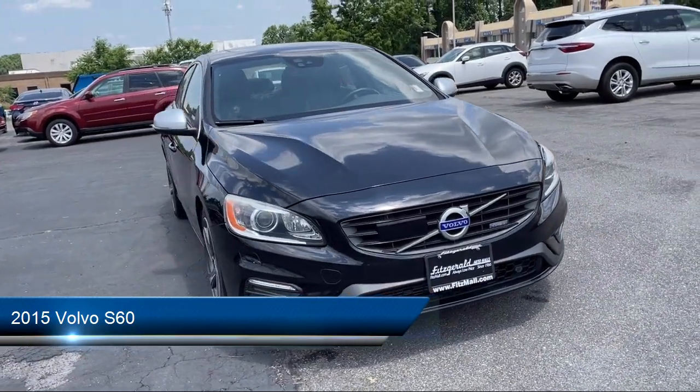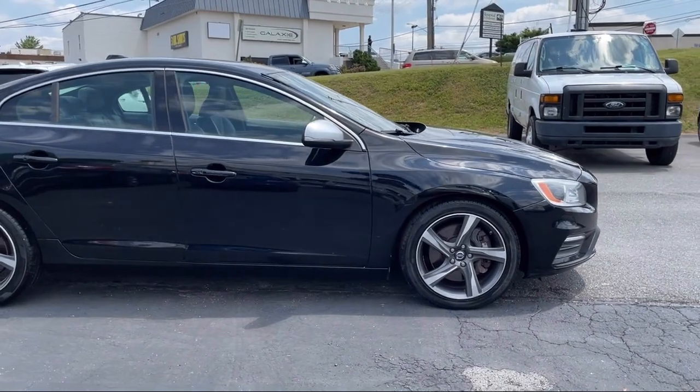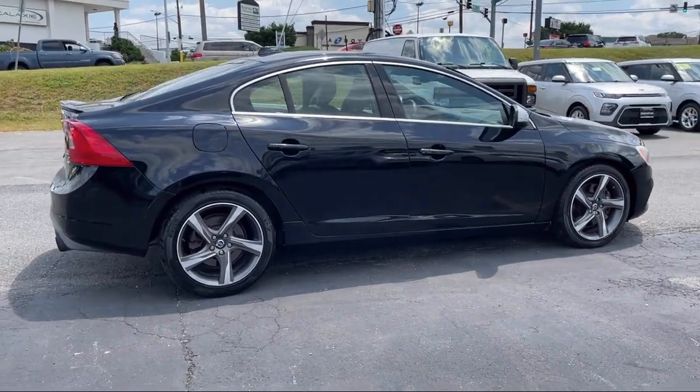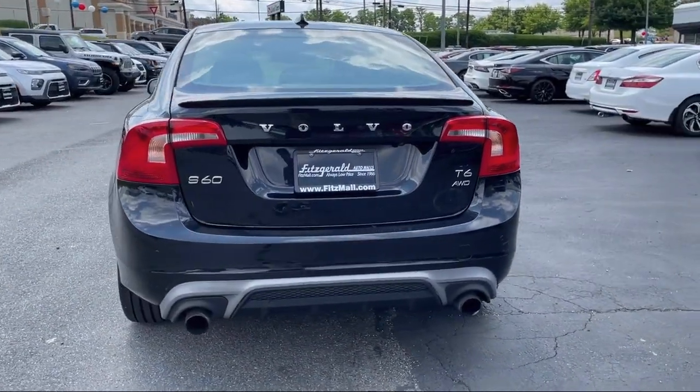It comes equipped with drive mode selector, power windows with safety reverse, power side mirror adjustments, steering wheel mounted audio controls, in-dash rear view monitor, rear side curtain airbags, and in-dash CD MP3 playback.